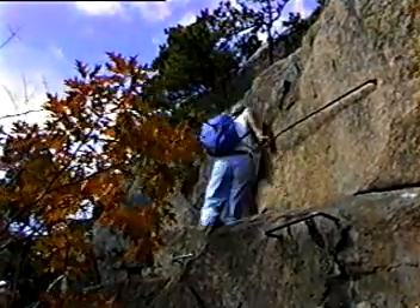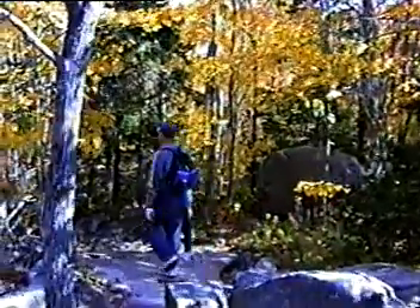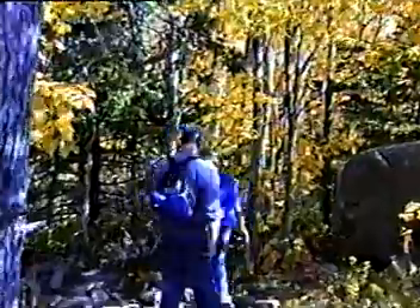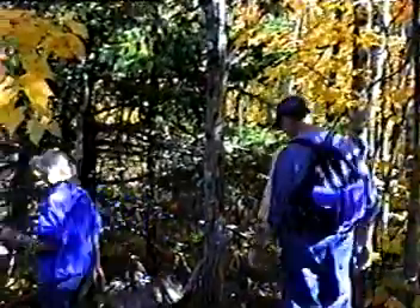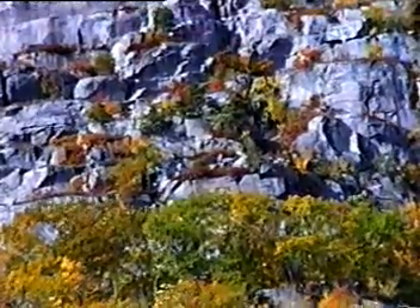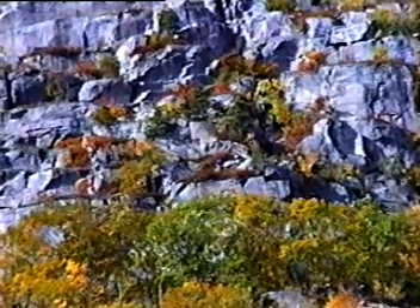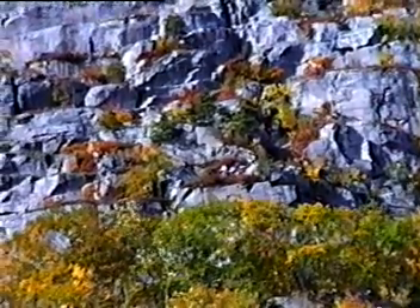Before attempting either of these climbs, be sure that you're in good physical condition. These trails have a long history of being very unforgiving with those who are unprepared. Also, be sure to have proper footwear. In climbing, it's your legs that will do the work — give yourself every chance to gain a strong, reliable foothold.